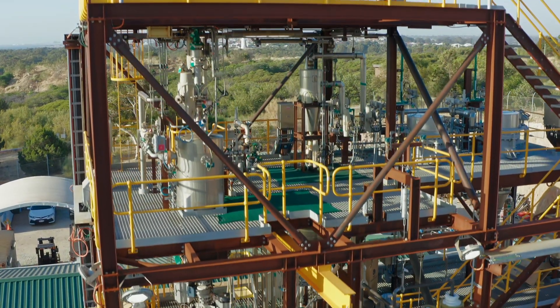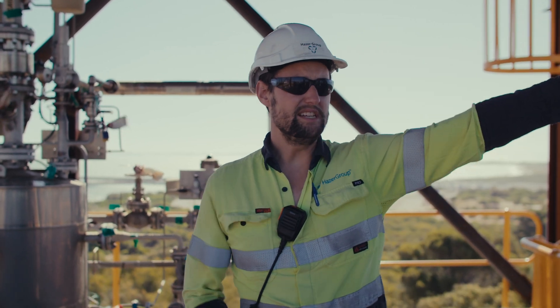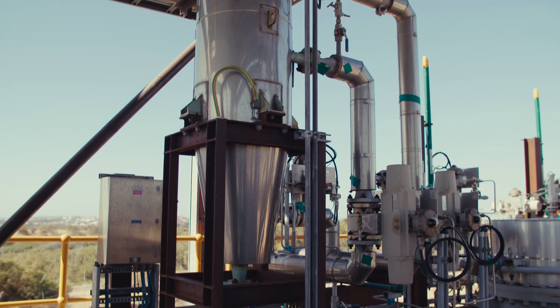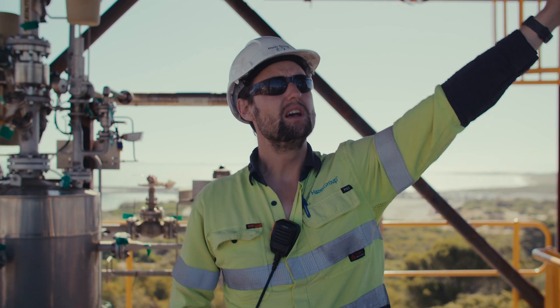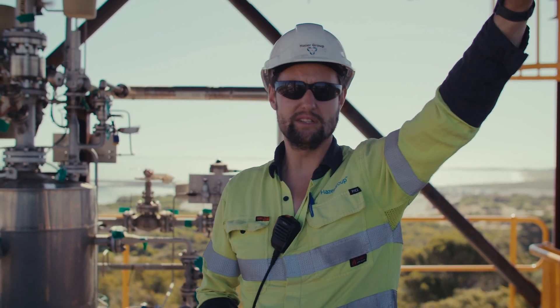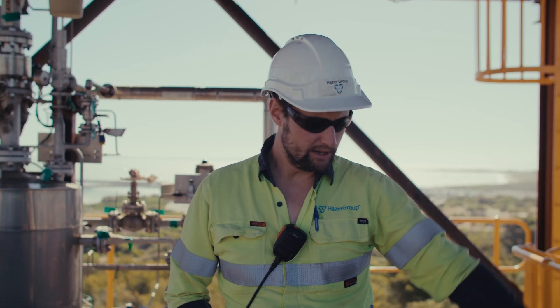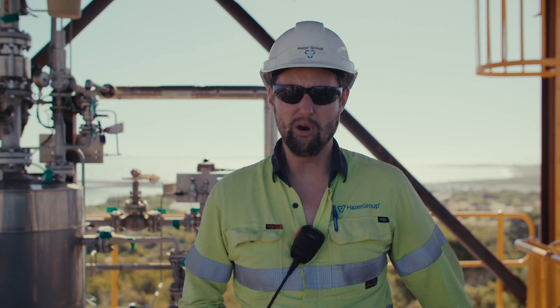We're now on the second highest level of the Hazer commercial demonstration plant. This is the cyclone separator. The produced hydrogen and graphite from the reactor that's now been cooled down is separated here as the first stage. The hydrogen gas flows out at the top and the separated graphite drops down to the bottom to the collection vessel below, and is then fed to the storage hopper.